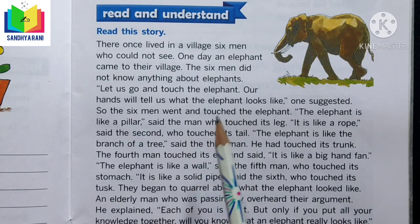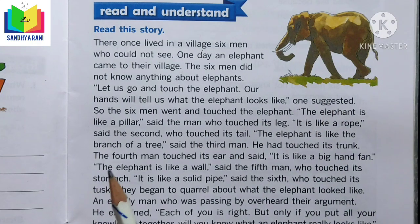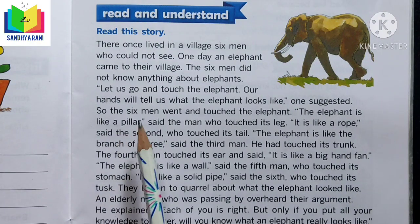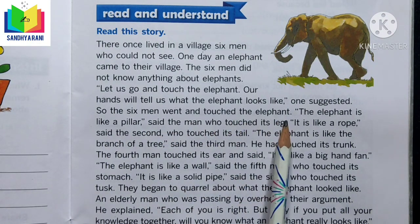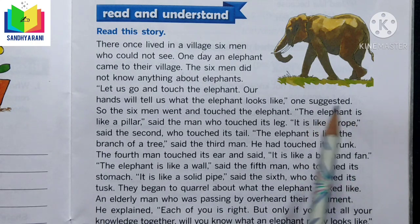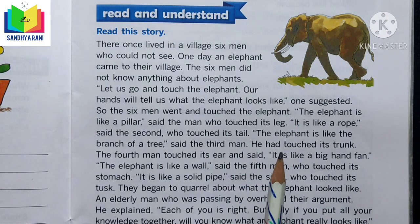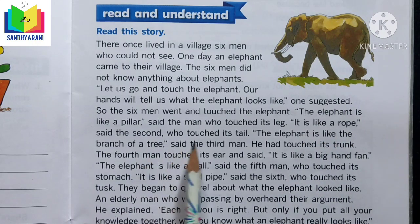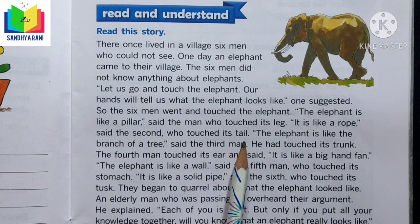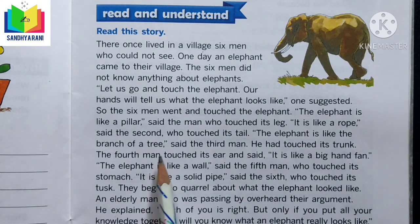The six men decided to touch the elephant with their hands to learn what it looks like. They went and touched it. The first man touched its leg and said, 'The elephant is like a pillow.' The second man touched its tail and said, 'It's like a rope.'